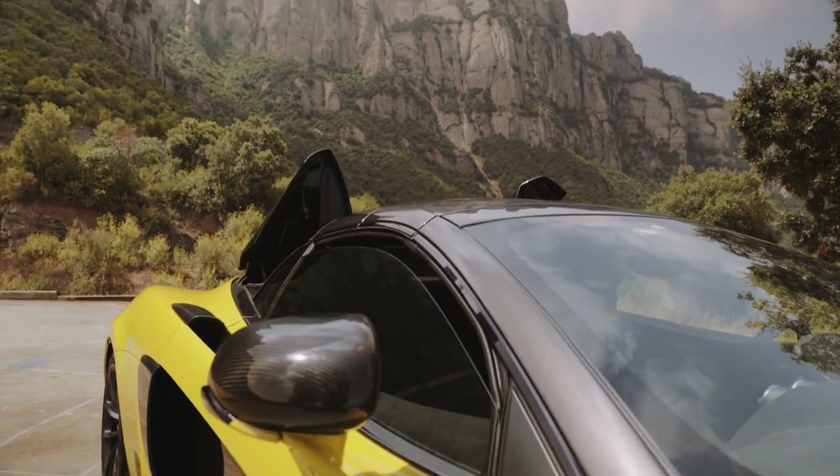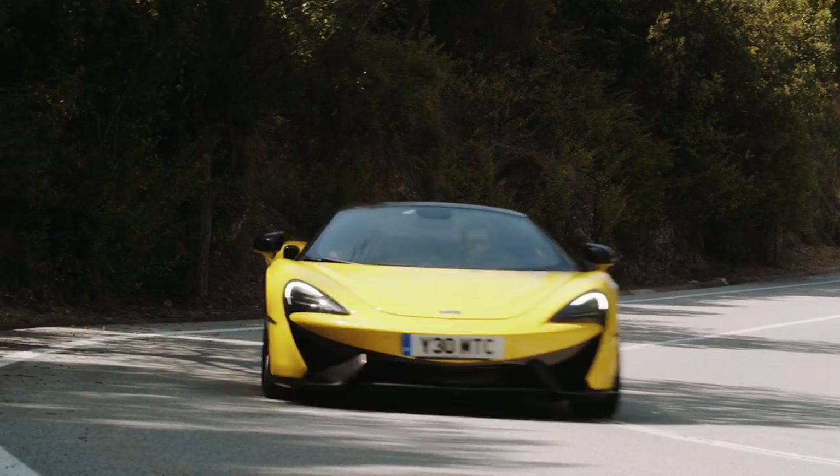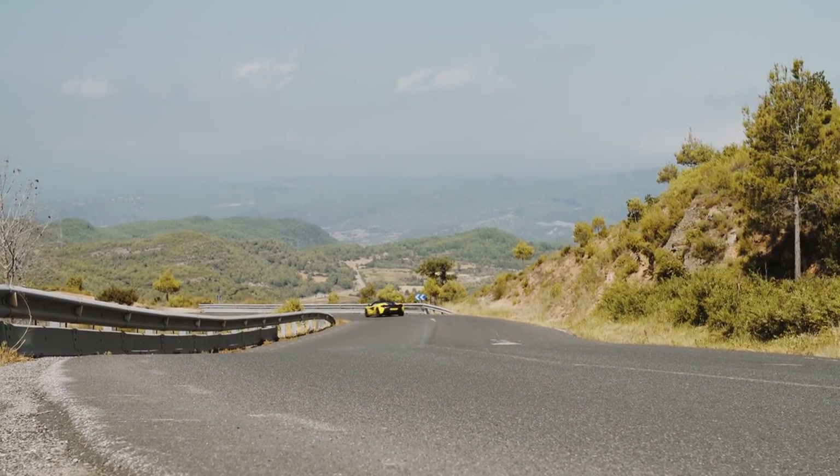Now the major reason for not buying a spider is usually the dynamics. The thing is, though, McLaren has a trick up its sleeve that means that's not really a problem in this car either. Time to pull over in a colour-appropriate location for what Jennifer Aniston would call the science bit.